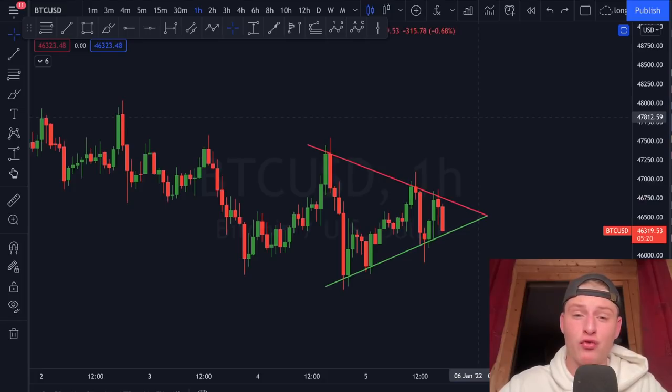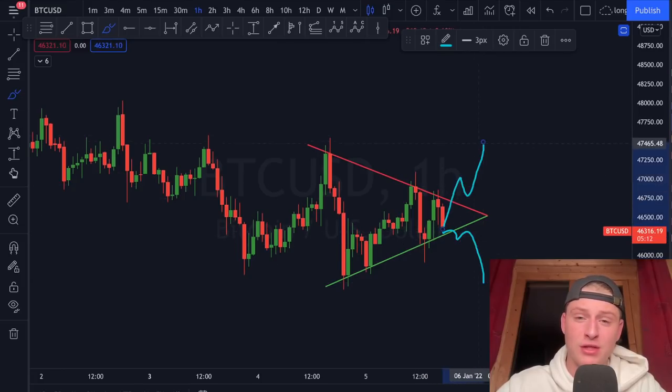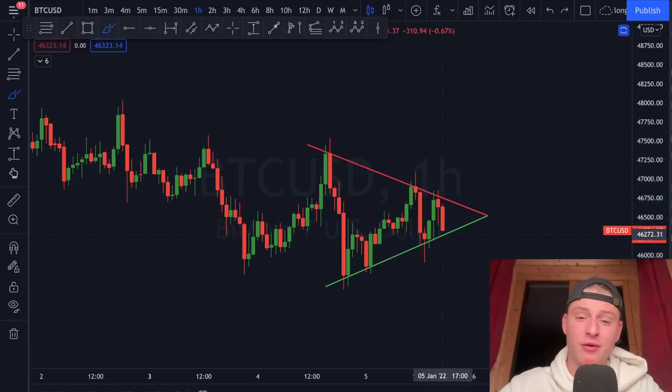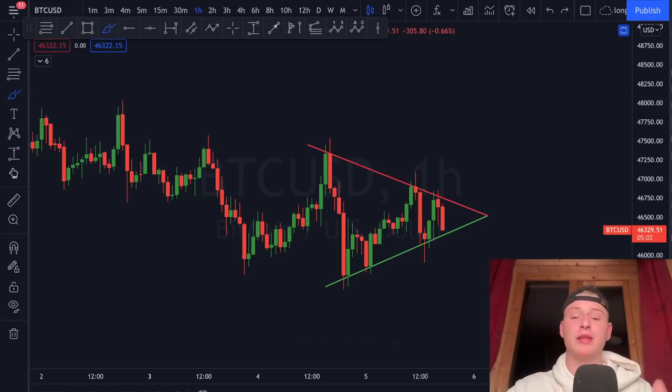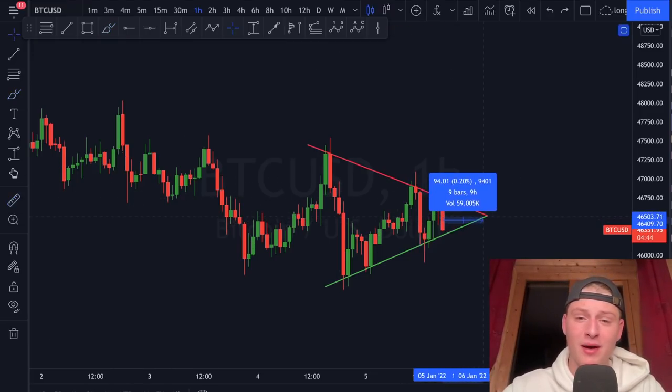I'd love to take a trade on this. As soon as Bitcoin breaks either direction, we'll go with either a short or long position. The touch points on the pattern are very significant, and a breakout candle will have a strong positive or negative effect on the chart. The 4-hour timeframe is also forming a bigger symmetrical triangle, which will likely see further continuation.